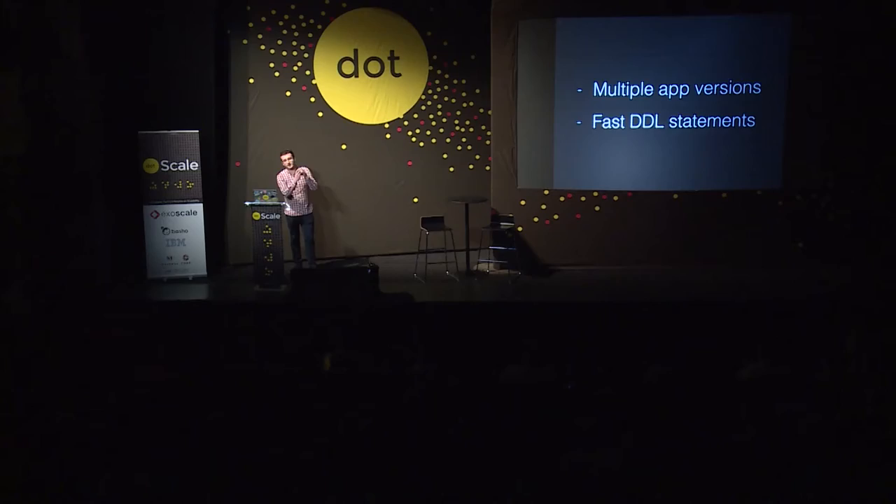The other bit is that you need to make sure when you're changing the schema of your application, that those schema changes are quick. The reason for that is that Postgres takes an exclusive lock on the table as it does it. So if you rewrite an entire 20 million row table and you have an exclusive lock while you're doing that, your app is down.